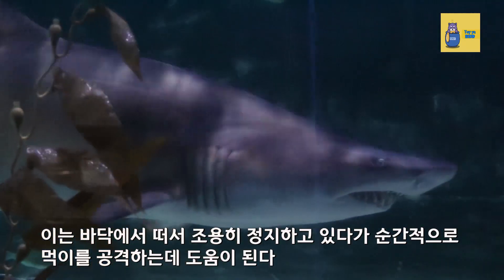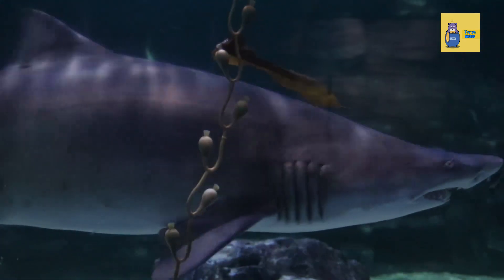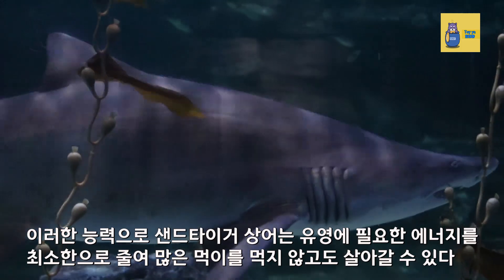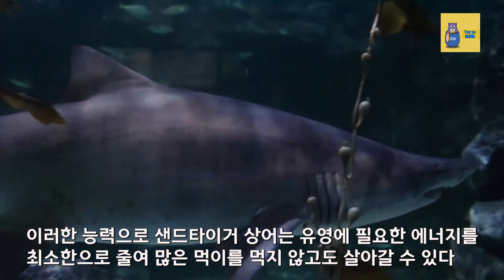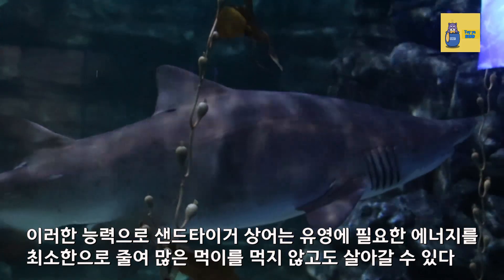This helps them attack prey momentarily after floating quietly near the bottom. With this ability, sand tiger sharks are able to survive without eating a lot of food by reducing the energy required for swimming.